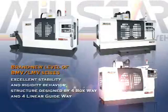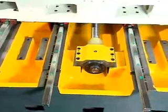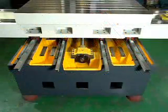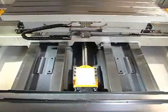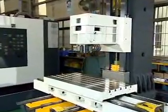The LMV/BMV series features excellent stability and rigidity with a structure designed with four box ways and four linear guideways. The series adopts a four steady and stable wideway design, improving working load ability by a wide margin. The machine casting totally adopts a box structural design to offer the whole machine with the best support stability.